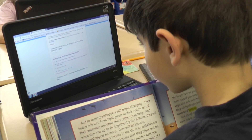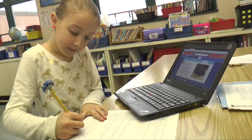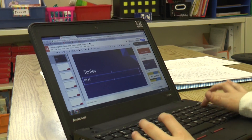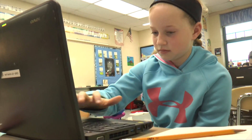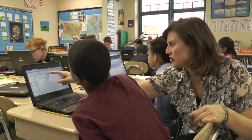The one-to-one laptops at this age has been a fantastic experience. These kids are so engaged — they are excited to learn with the technology, and every day we're learning more and more. The teachers, as well as the students, seem to be growing with the technology.